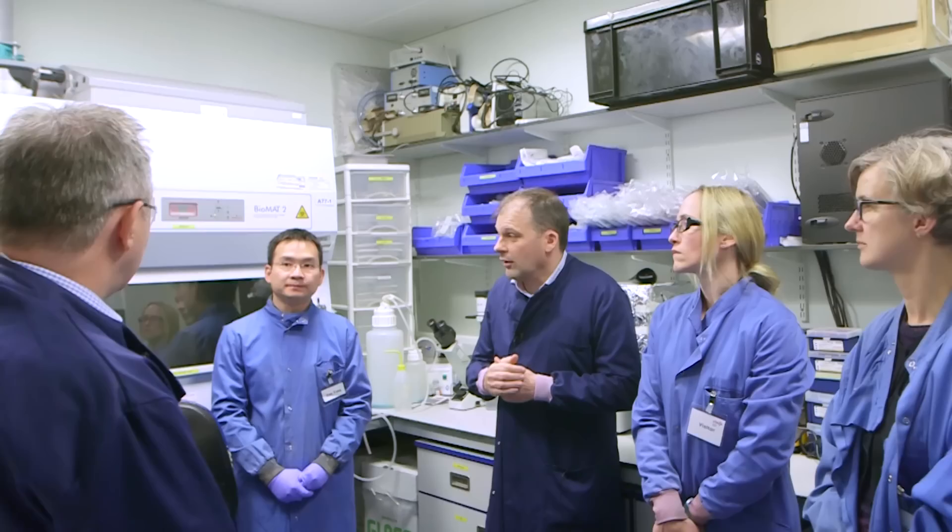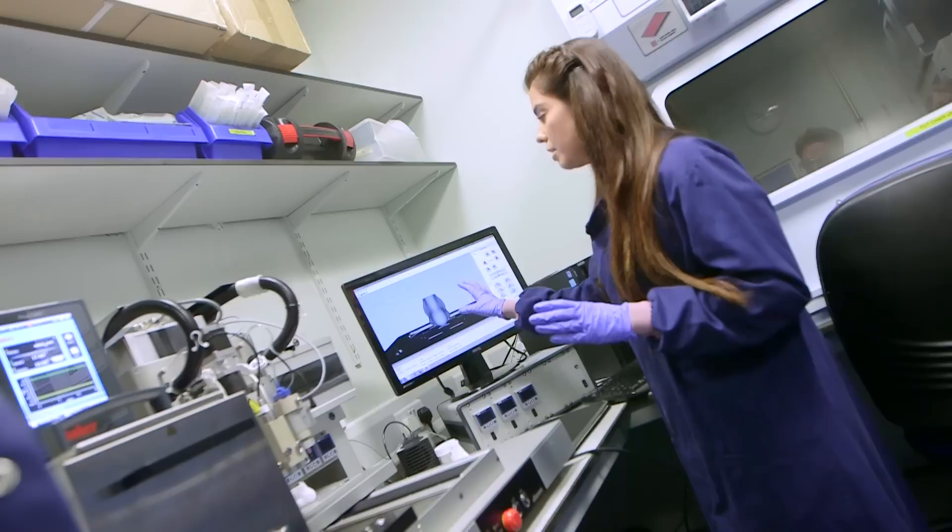What we'd like to be able to do is print a material which would give you the structure — say of a nasal structure — but also print living cells at the same time. That requires us to create an ink for the printer that is a combination of a biological element — a cell — and a material.